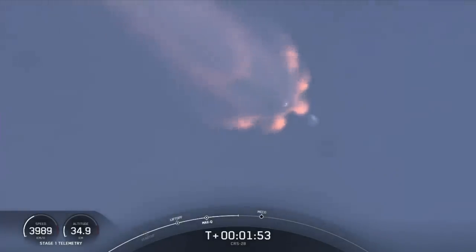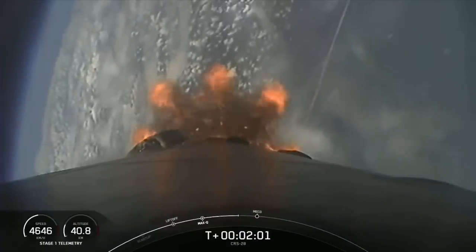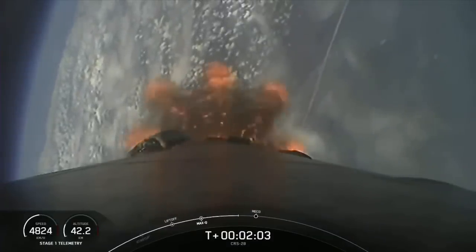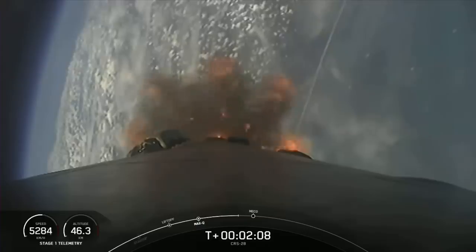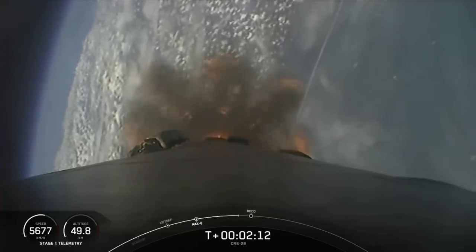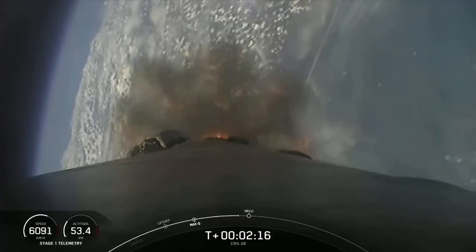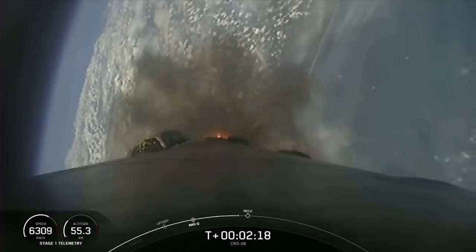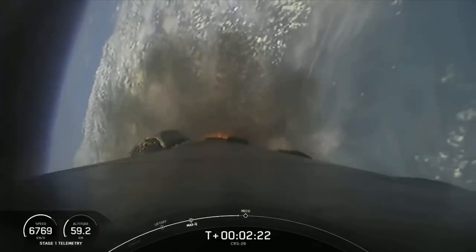We should be expecting that callout for main engine cutoff in about 40 seconds from now. Some amazing views of our Falcon 9 vehicle as it takes our Dragon spacecraft to orbit. And in just about 10 seconds, we should see that main engine cutoff.